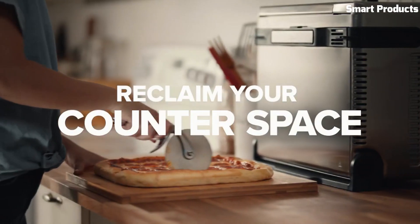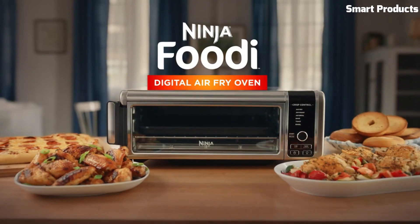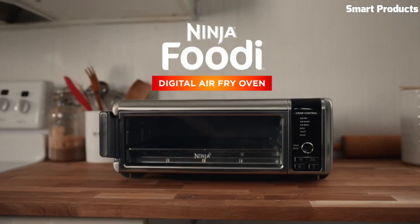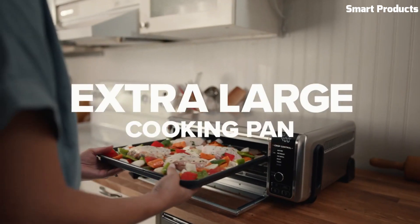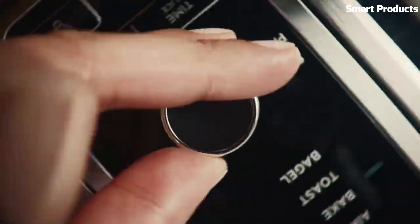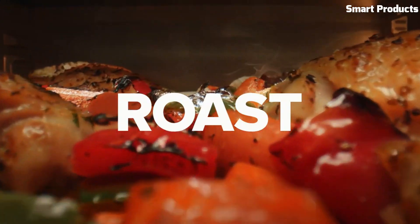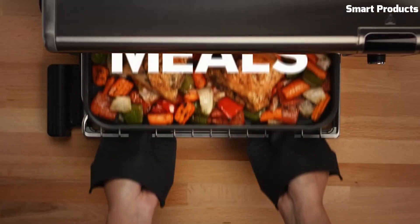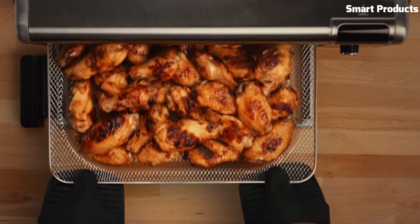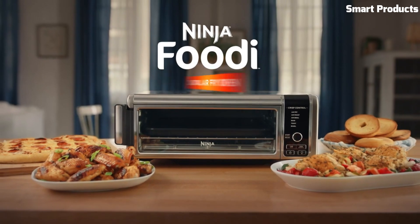The Ninja SP100 Foodie 6-in-1 Digital Air Fry Oven uses hot air to circulate around the food, ensuring even cooking and a crispy exterior without the need for oil. The oven also comes with a range of accessories, including a baking pan, air fryer basket, and crumb tray. Overall, it is a versatile and efficient kitchen appliance that can help you cook a wide range of delicious and healthy meals with ease, and its six functions and included accessories make it a valuable addition to any kitchen.